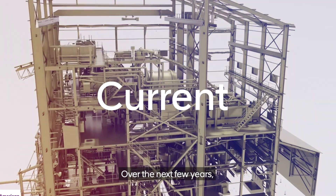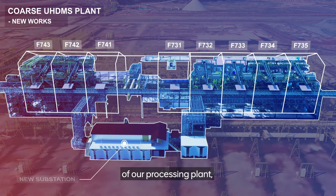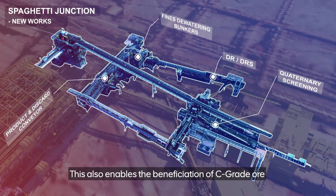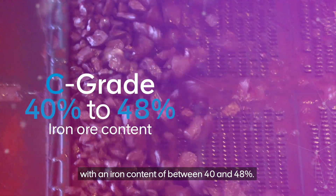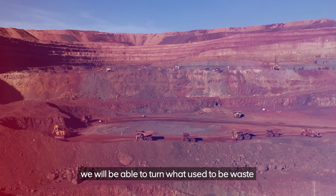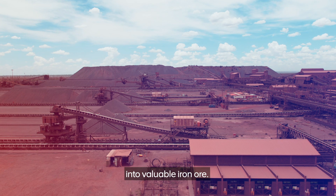Over the next few years, we will convert up to 11 different modules of our processing plant to process premium lump and fine products. This also enables the beneficiation of C-grade ore with an iron content of between 40% and 48%. In doing so, we will be able to turn what used to be waste into valuable iron ore.